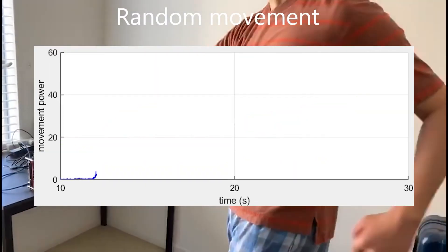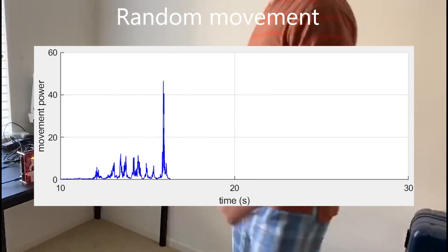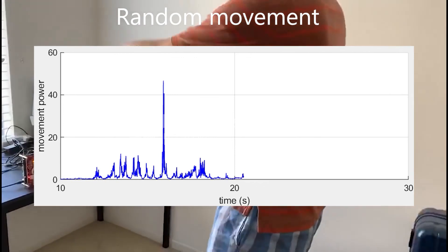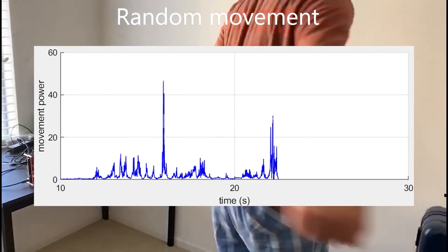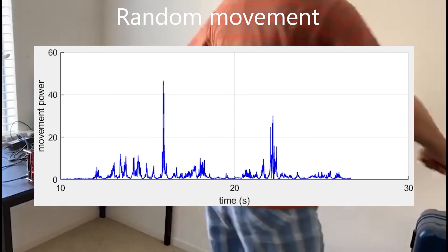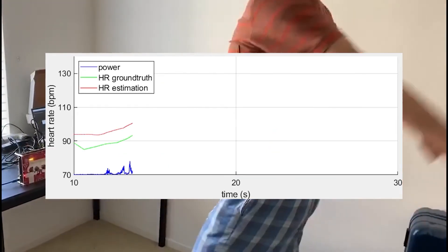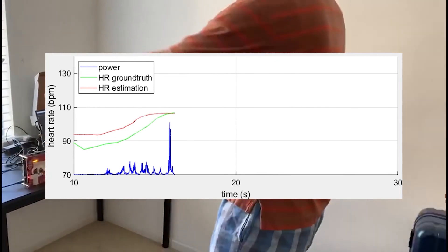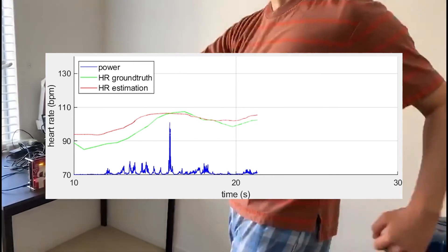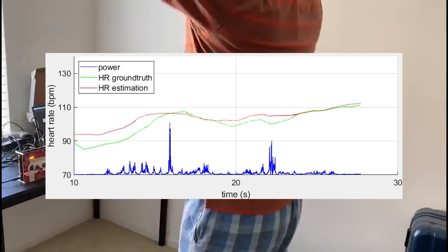Now we test another kind of movement: random movement. The subject is doing arbitrary motion, such as turning around and raising arms. We can observe that the movement power shows a completely different pattern compared to the previous movement, which does not contain regular peaks. Although the movement pattern has changed, the LSTM can still learn the correlation between movement power and vital signs and show low estimation error. This demonstrates the generalization and applicability of our solution across different kinds of movement.